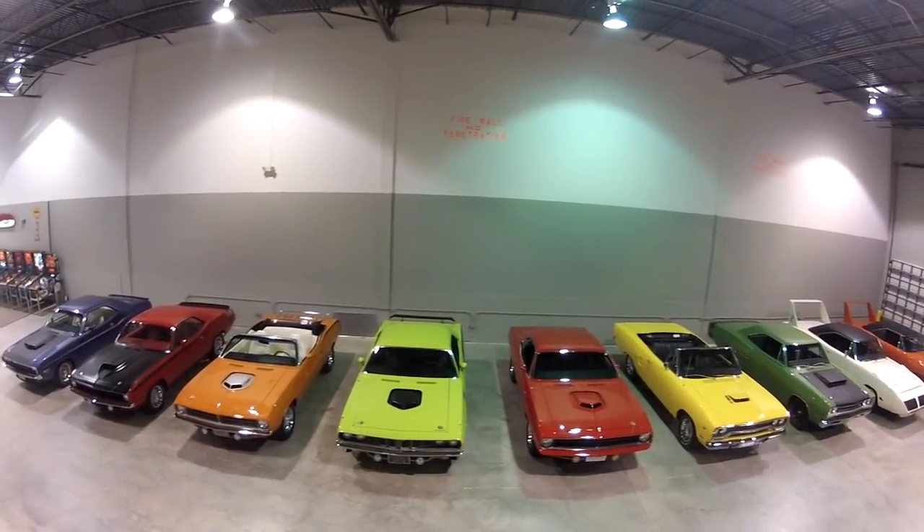Hi, this is Andrew McClary with Car Show Television. We're here with Brian Stiles. He's been kind enough to invite us in and show us his collection, and he's going to tell us a little bit about the cars that he's got.